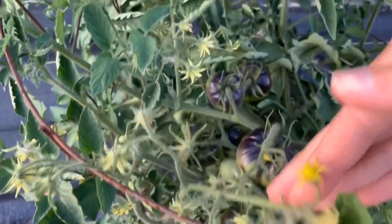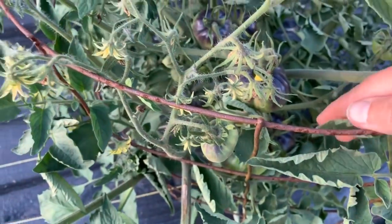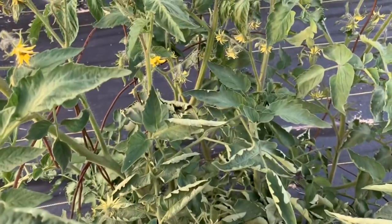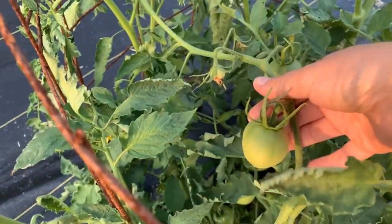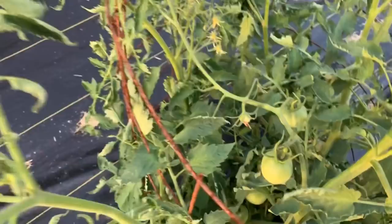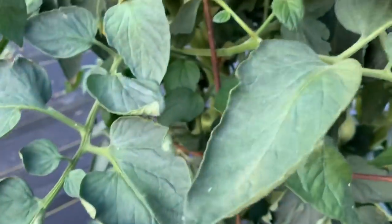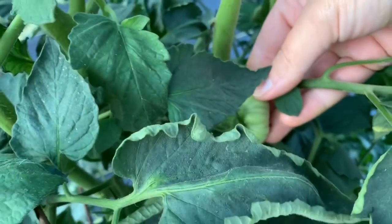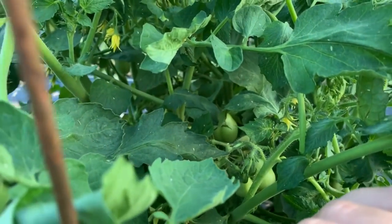The first tomato here is a Black Beauty — you can see how well these are doing. They're just now starting to put off several blooms. We have an Amish Paste, and we have yet to harvest a tomato — they're really just now starting to get going. These tomatoes here are the Millionaires, with some little bitty ones just starting to take off. I've got Bonnie's Best — little tomatoes are starting to pop up on those as well.